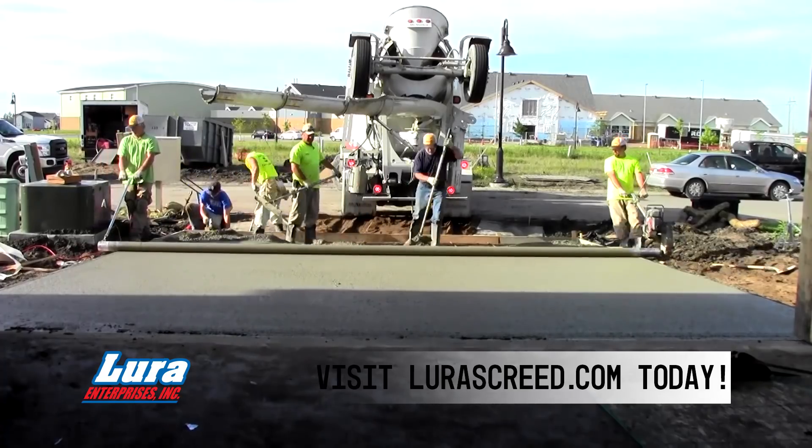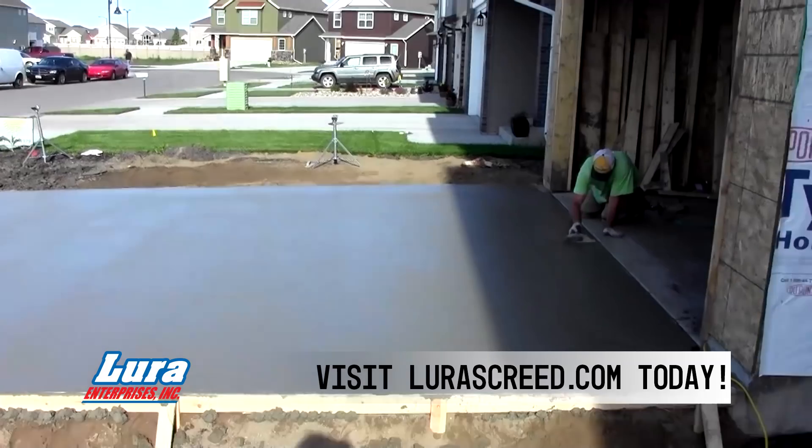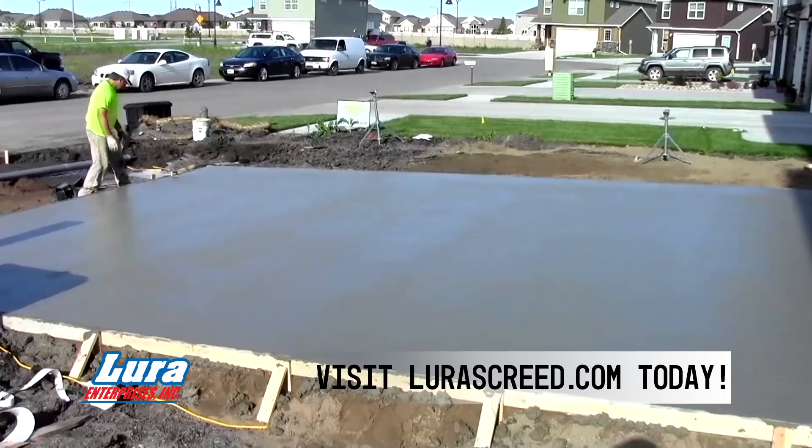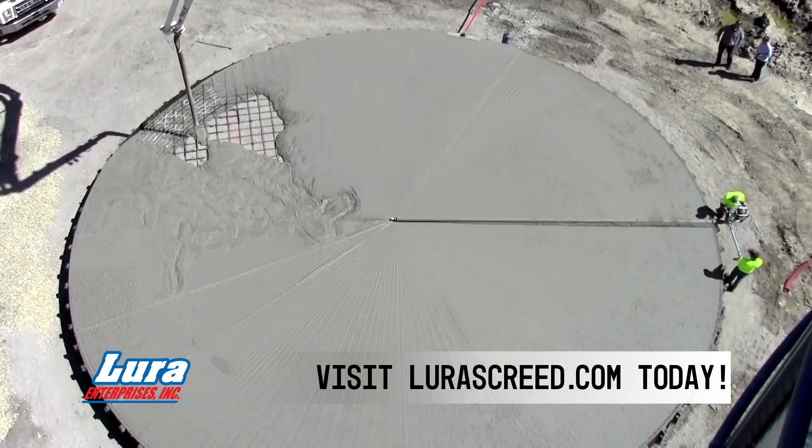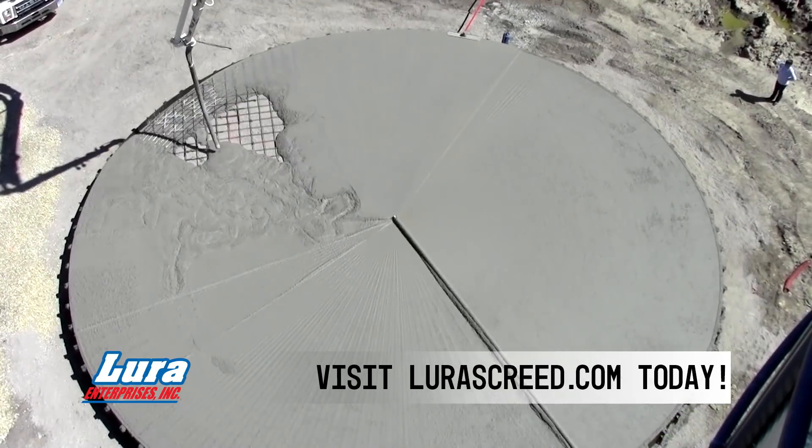From job site to job site, versatility is key to an effective piece of equipment. The Lightning Strike Screed offers versatility and so much more. A variety of options and accessories offer the ability to customize the screed to your exact pour needs.